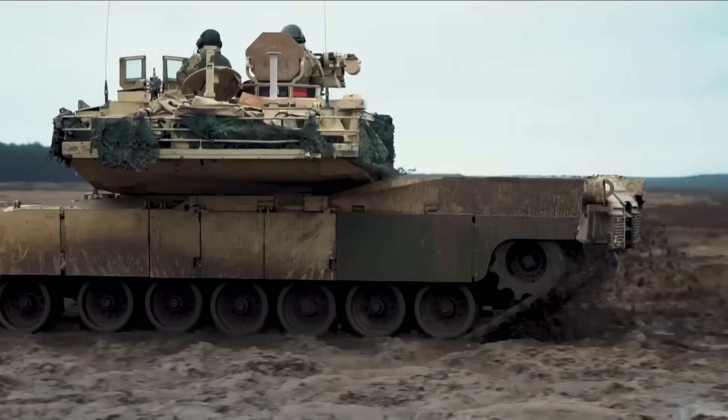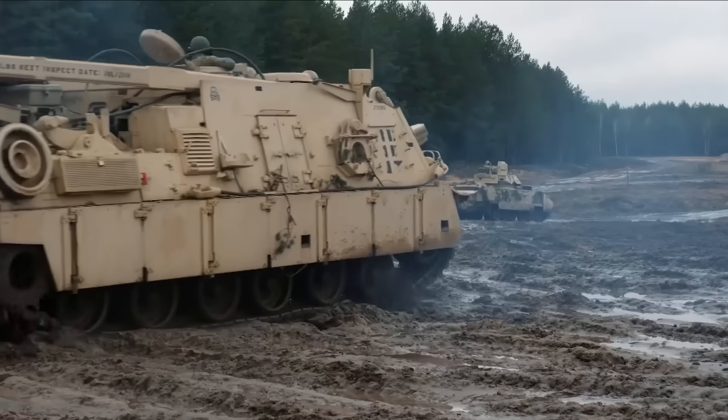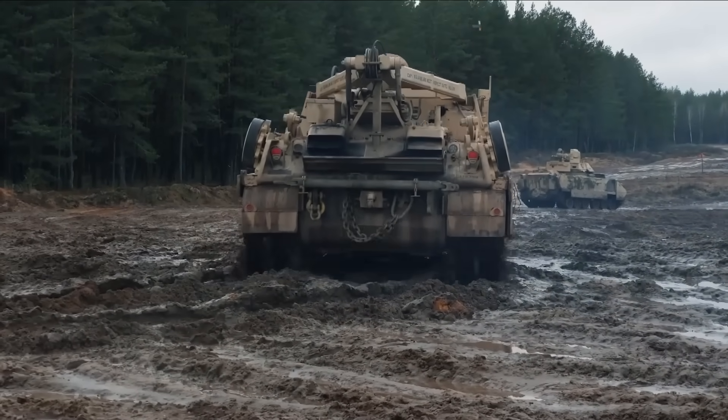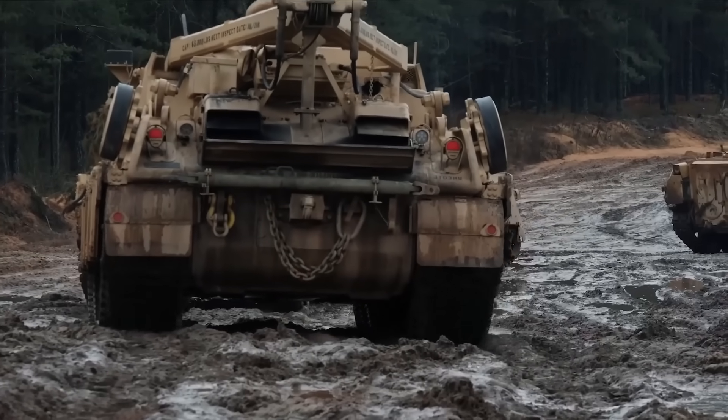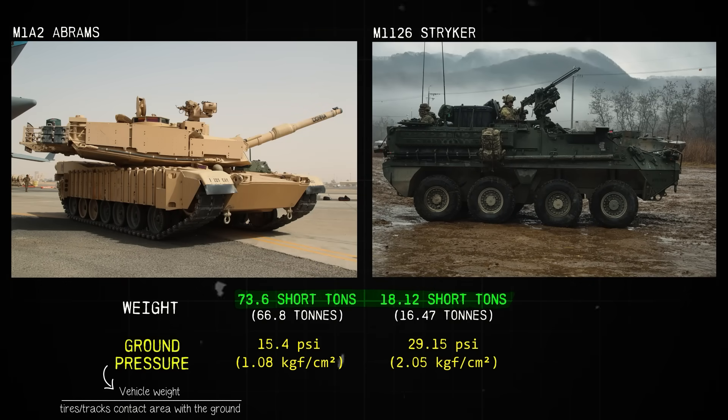The large contact area of the tracks distributes the weight force that the vehicle applies on the ground, resulting in a much lower pressure compared to wheeled vehicles. That's why tracked vehicles have a good ability to travel on swamp and mud soil. Even though the M1 Abrams is four times heavier than the M1126 Stryker, the ground pressure is half as much, due to the large contact area of the tracks.